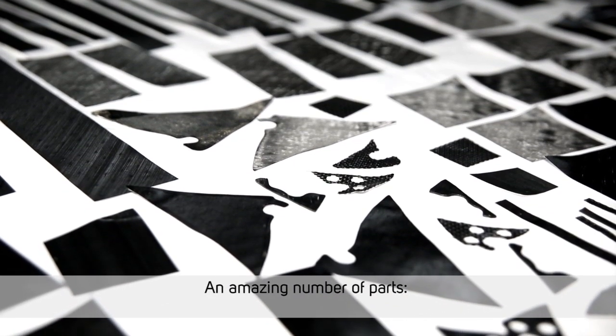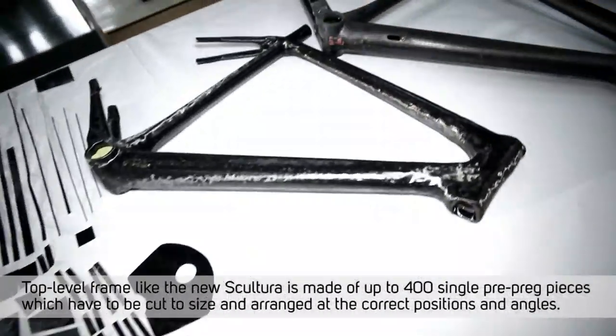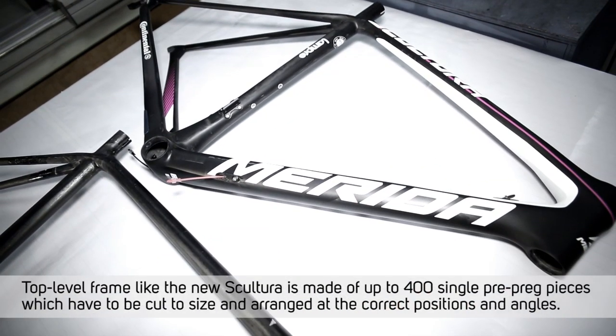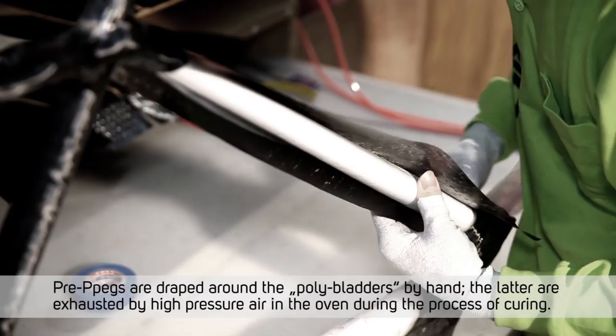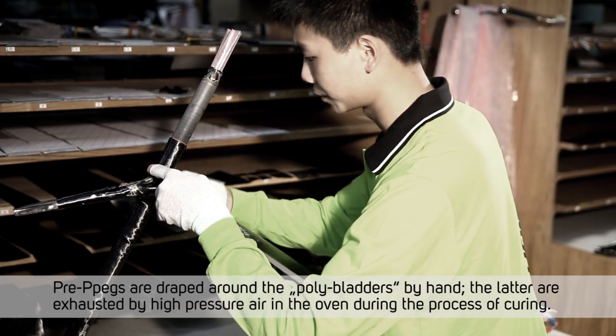An amazing number of parts — top level frames like the new Sculptura are made of up to 400 single prepreg pieces, which have to be cut to size and arranged at the correct positions and angles. Prepregs are draped around the polybladders by hand. The latter are inflated by high pressure air in the oven during the process of curing.